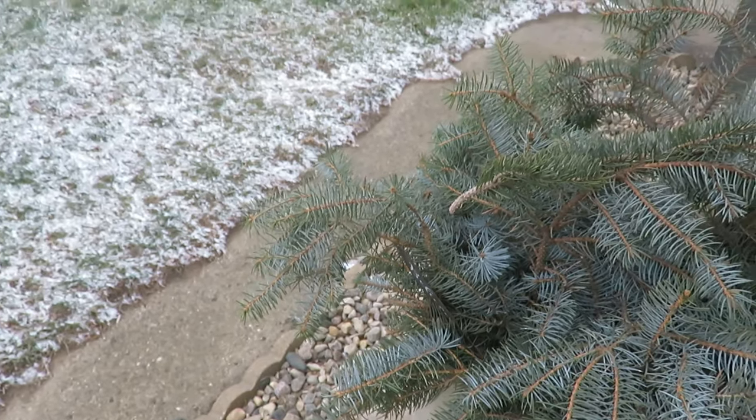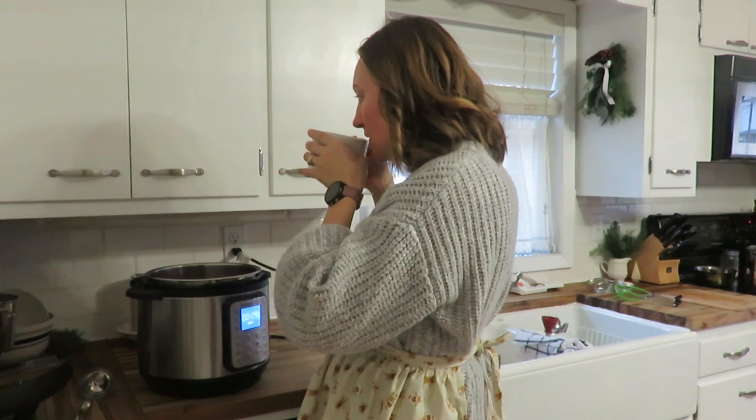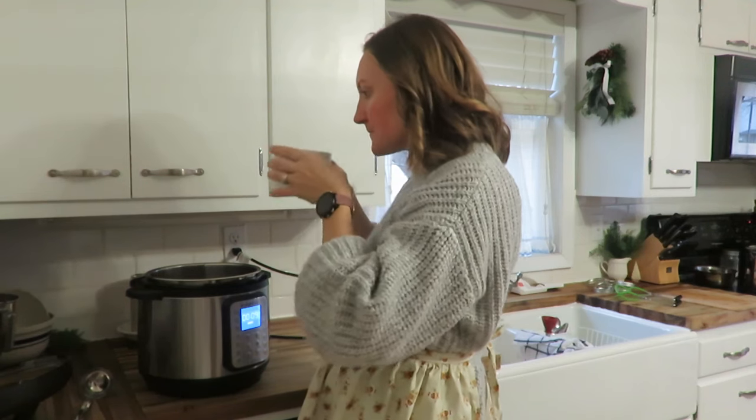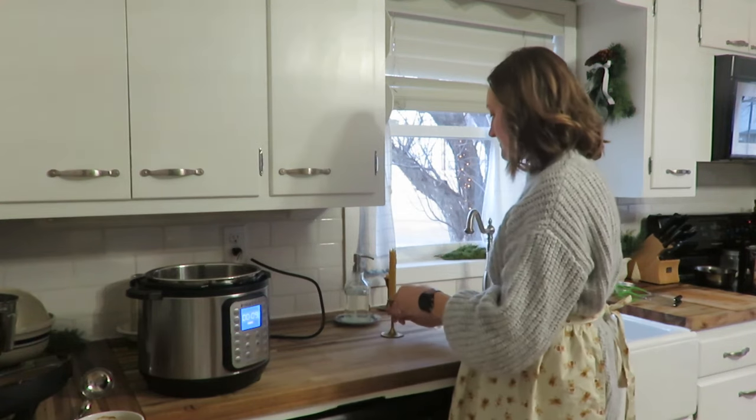It just so happened on this day that I am filming we actually got a little skiff of snow, but we are going to start off with some coffee in the morning and get going on some homemade pear butter.